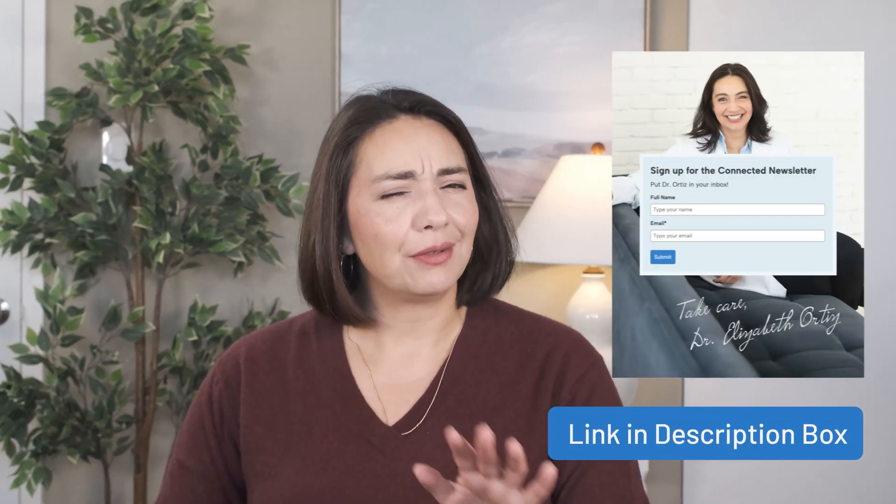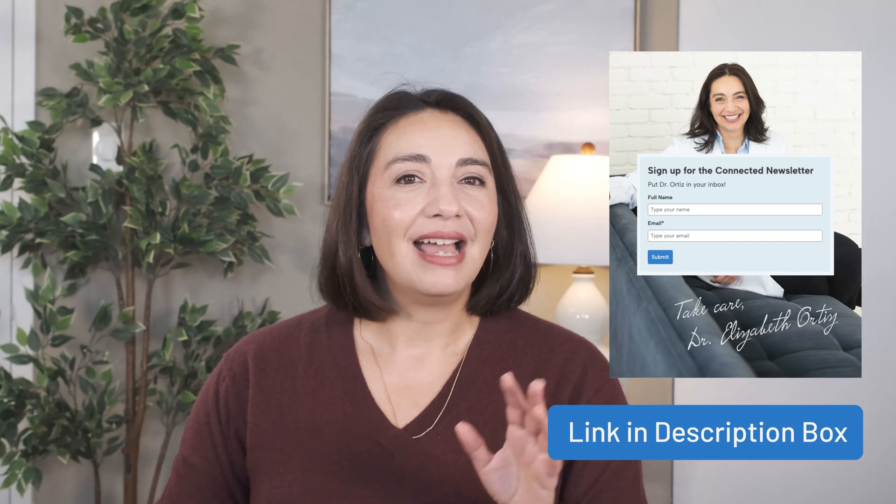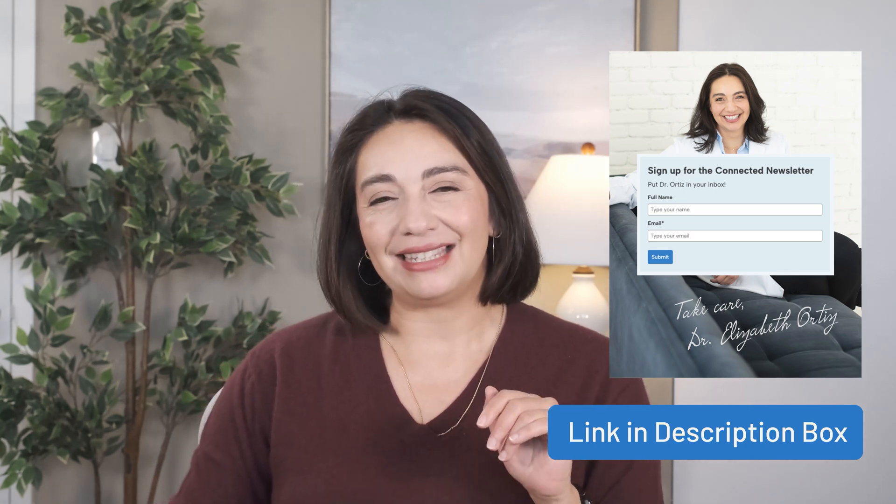I want to thank my newsletter readers for submitting their questions. If you're interested in having a rheumatologist pen pal, I'll leave a link to join my newsletter in the description box. In the emails, I give insights and tips and tell stories from the clinic, all aimed to help you navigate your autoimmune journey. Thanks for watching and I'll see you next time.